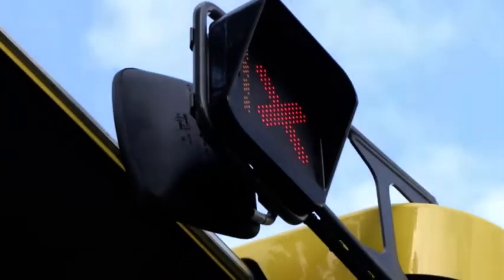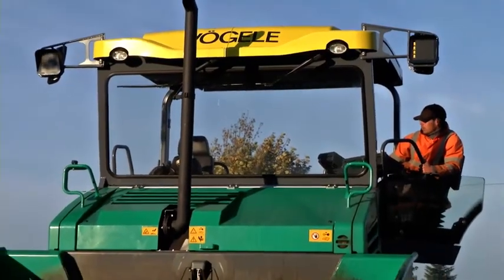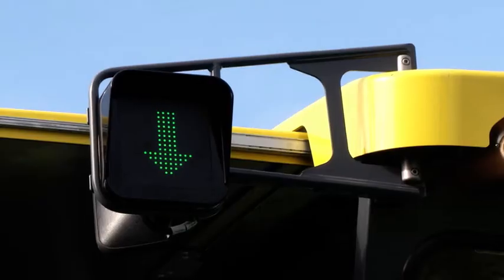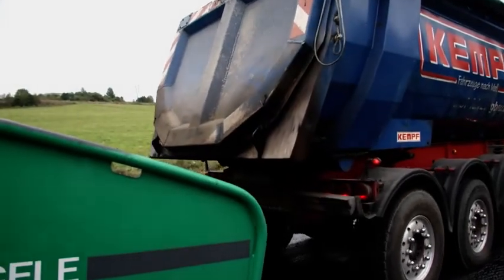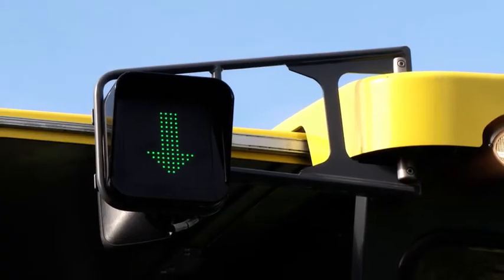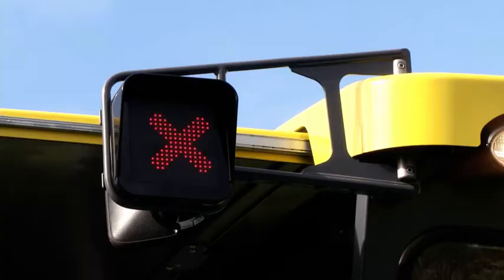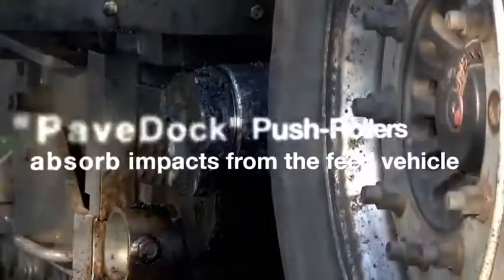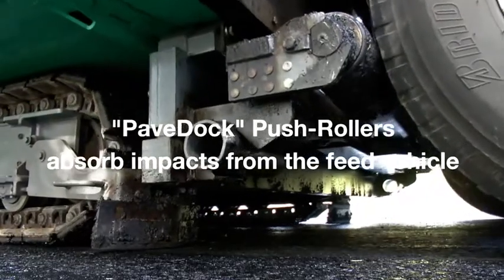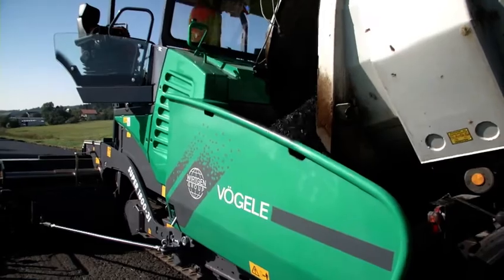With this traffic light system, the paver operator can signal clearly to the lorry driver what he wants him to do. The symbols are unmistakable. When it's time for the feed vehicle to dock on, a green arrow appears. Once the lorry hits the Pave Dock push rollers, a red cross lights up automatically as a stop signal for the lorry driver.